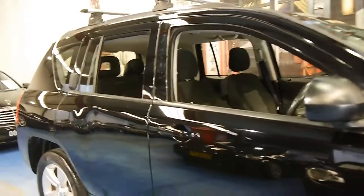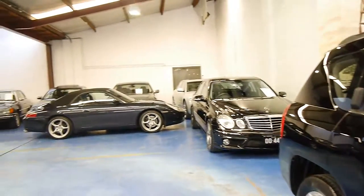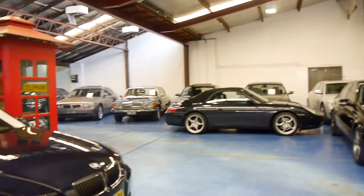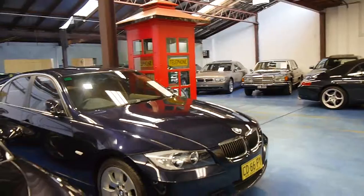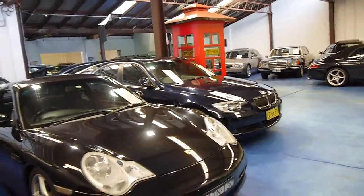We do specialise in European cars — we have about 70 in stock at the present time, and this is just one of them. Our business is the Old Times Centre, and we're located in Marrickville. Thank you so much for watching, and we look forward to hearing from you.